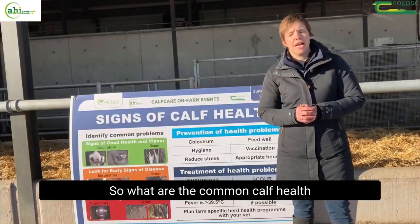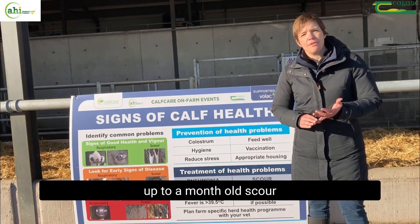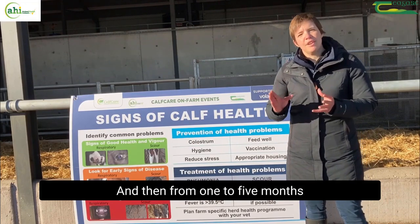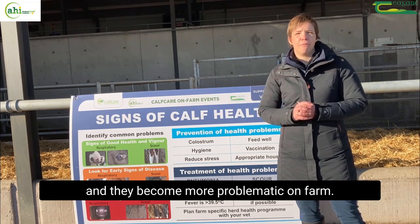So what are the common calf health issues that we have? In Ireland, up to a month old, scour tends to be a major problem, and then from one to five months old, pneumonia often comes to the fore and becomes more problematic on farm.